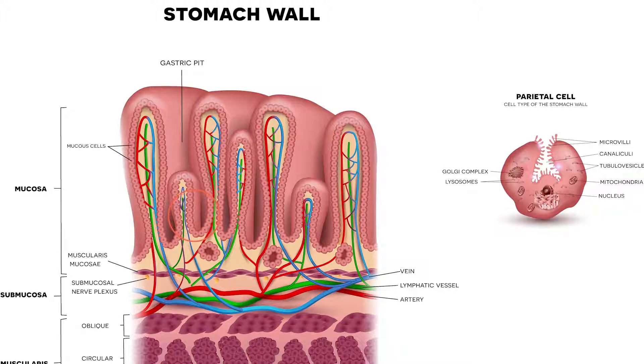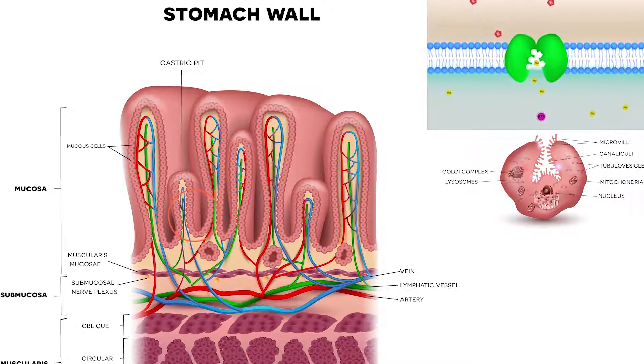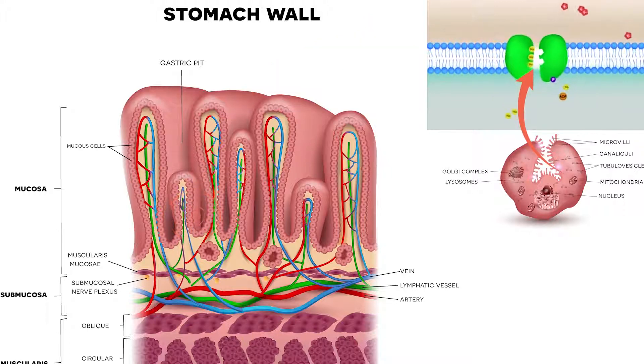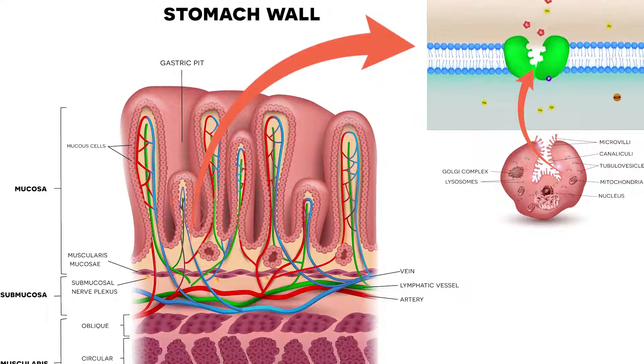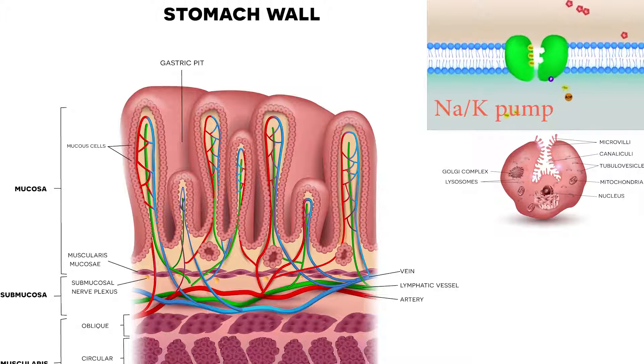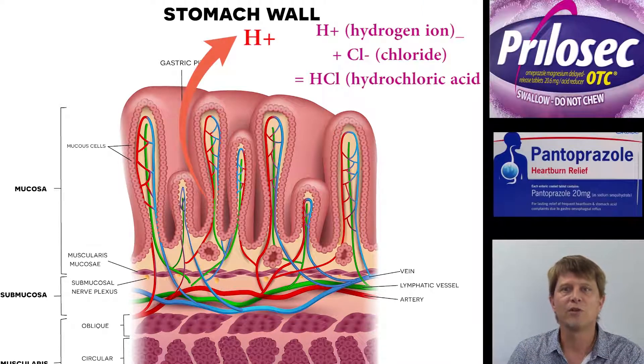If we take a look at that parietal cell more closely and go all the way to the cellular level, on the cellular membrane of the parietal cells there are thousands and thousands of these little proton pumps. Remember the sodium-potassium ATPase pump? The proton pumps are really similar, except that they secrete hydrogen instead of sodium. Those hydrogen ions are secreted into the gastric pits, where they combine with chloride ions to become hydrochloric acid — and that's why it's so acidic in the stomach.